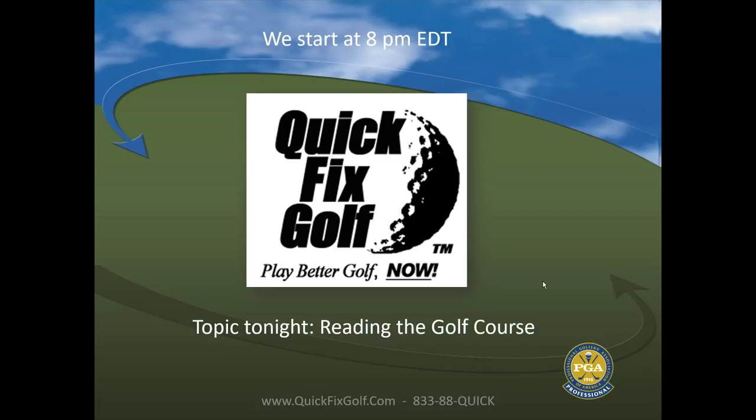Audience question: Michael Ray said last week to tee the ball farther forward in your stance until you start hooking it, then move it back a little — and that's the ideal position. Is that correct? The response: here's what's happening with that technique.